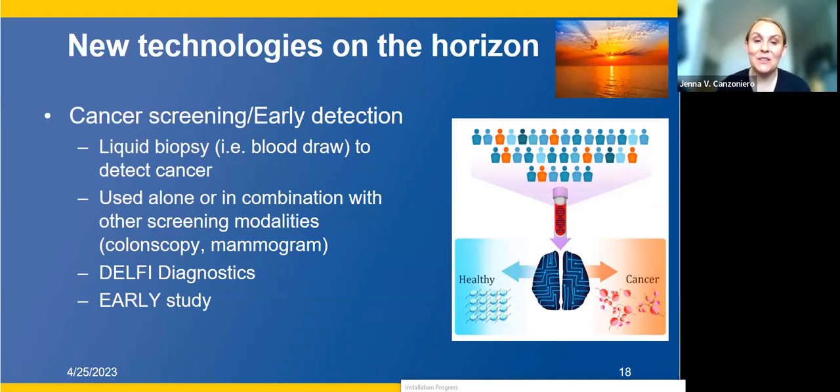A couple of companies have been developed around this idea. One that actually came out of Hopkins is Delfi Diagnostics, developed by one of my mentors, Dr. Victor Velculescu, located here in Baltimore. They have a liquid biopsy they're offering for early detection of breast cancer and cancer in general. It's still very much in the early phases — we're still not quite sure exactly how to best use these results to improve patient outcomes. There's still a lot of work to be done here, but a lot of interest.